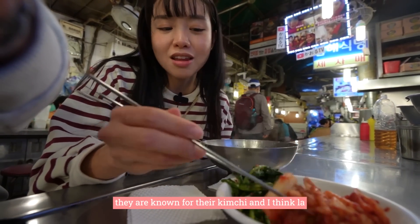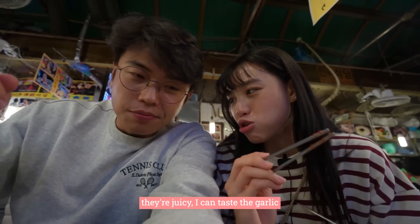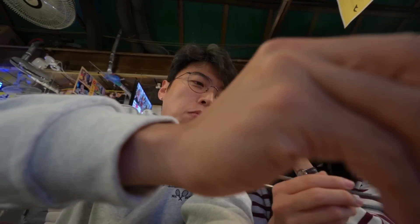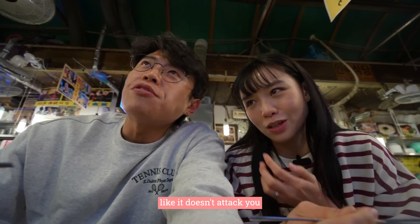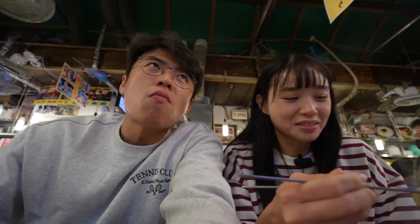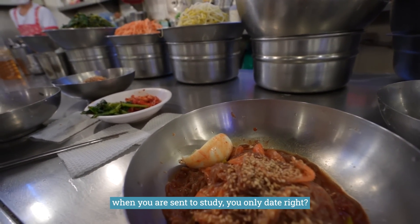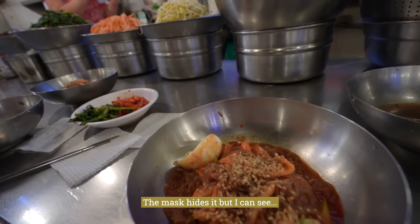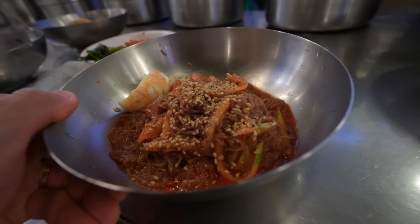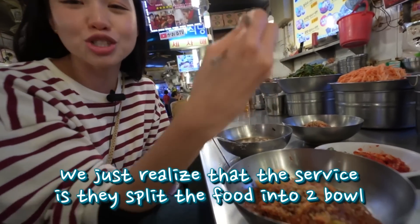It's known for their kimchi, and kalguksu usually has nice kimchi — this one is really, really nice. Very juicy and you can taste the flavour. It's very old style. And the service they give you is they split the dish into two for you, which is quite interesting because it's actually hard to share.